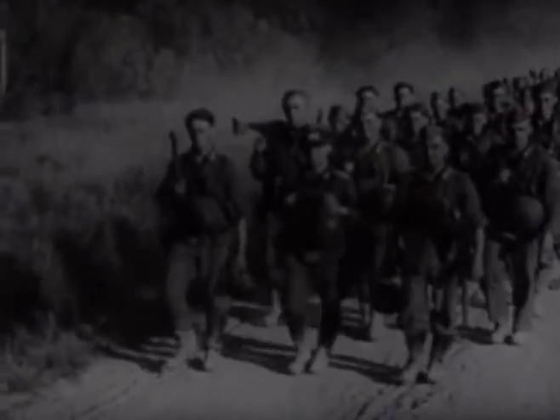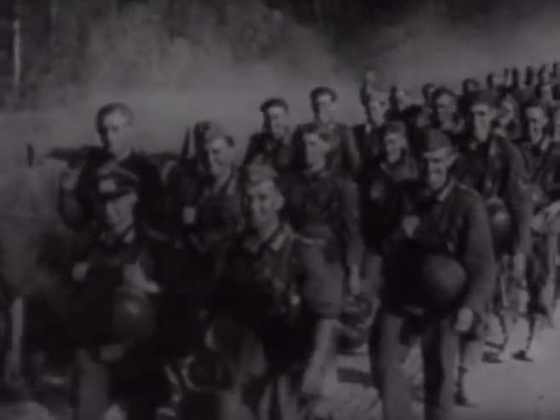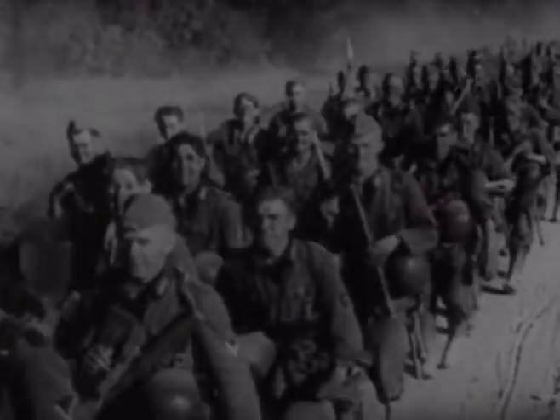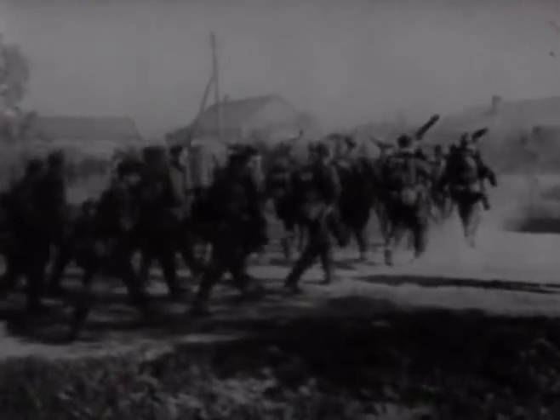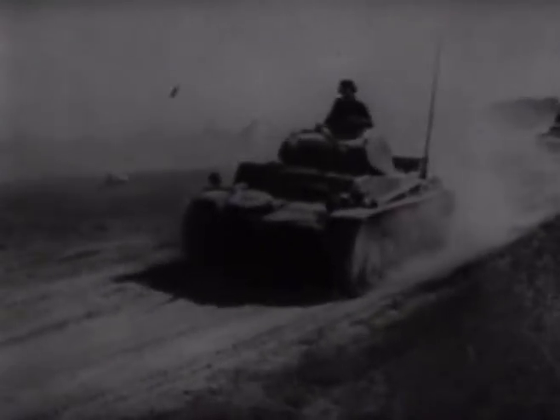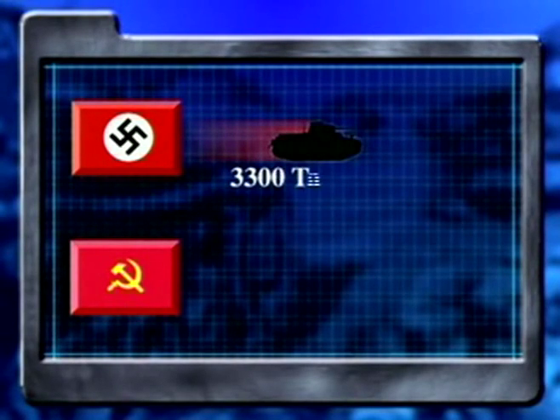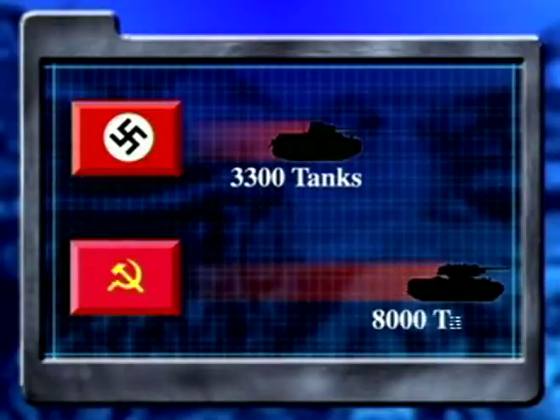On the German side, the field strength was roughly about 3.5 million men. With the addition of the German allies — the Finns, the Slovaks, and the Hungarians — the figure rises to nearly 4 million. In infantry, the Germans were therefore outnumbered by 1 million men at the outset. In terms of armour, the discrepancies were even larger: the Germans were able to employ something like 3,300 tanks to face the Russian 8,000. But numbers don't tell the whole story.